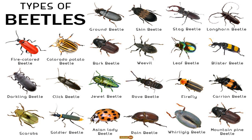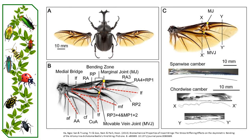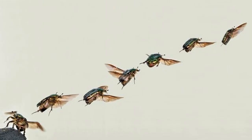Beetles possess hardened forewings called elytra, which serve as protective coverings for their hind wings. The hind wings are fragile and membranous. In most species the elytra are hardened and shell-like and need to be raised in flight. Some species like the rove beetle have very short elytra.